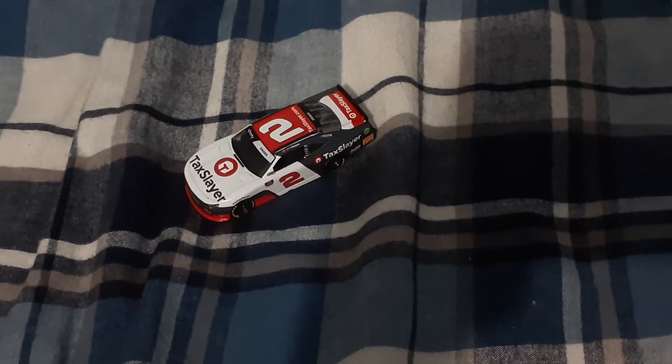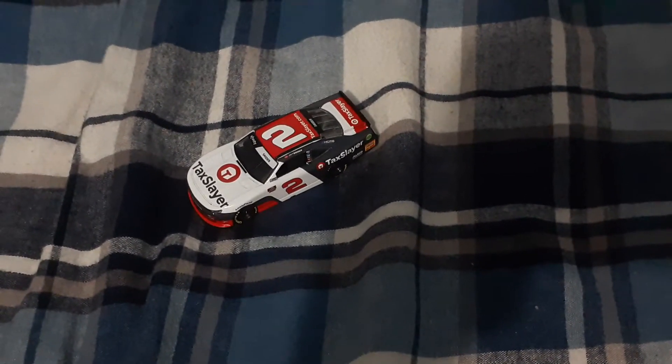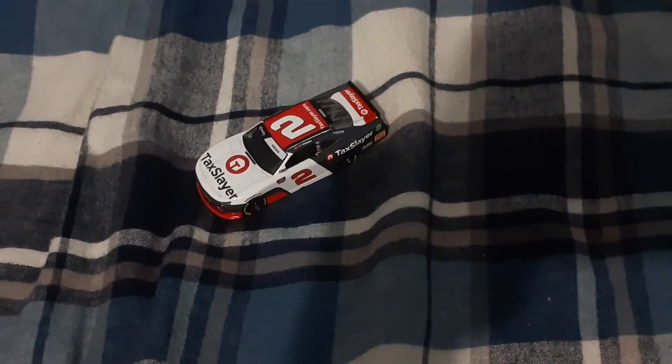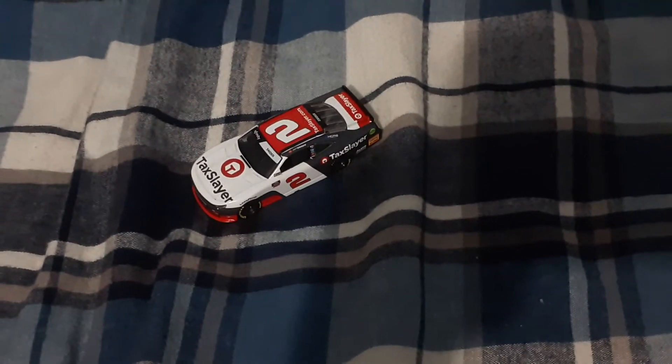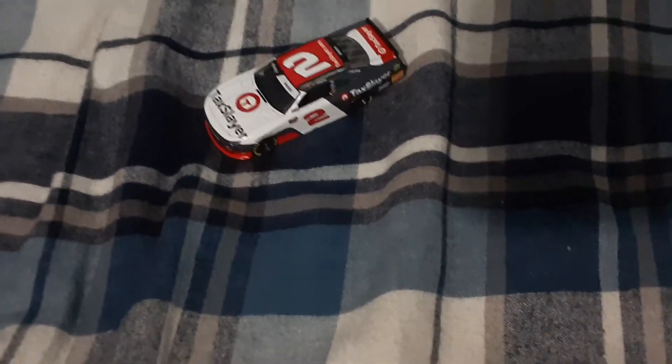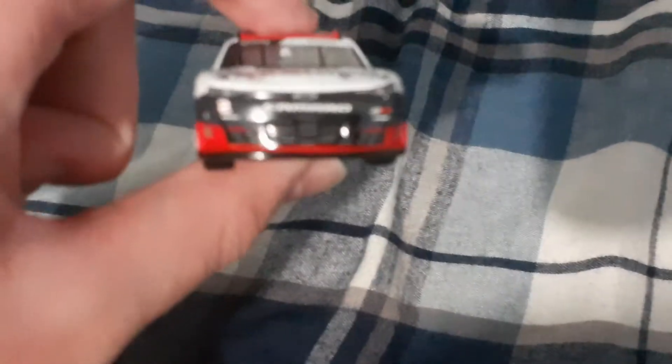Hello everybody, welcome back to another diecast review video. Today I've got Myatt Snyder's number two Tax Slayer Richard Childress Racing Chevrolet Camaro. This is my first RCR Xfinity diecast, and I'm pretty sure this is the first Myatt Snyder diecast NASCAR has ever made. So let's take a look at the car.